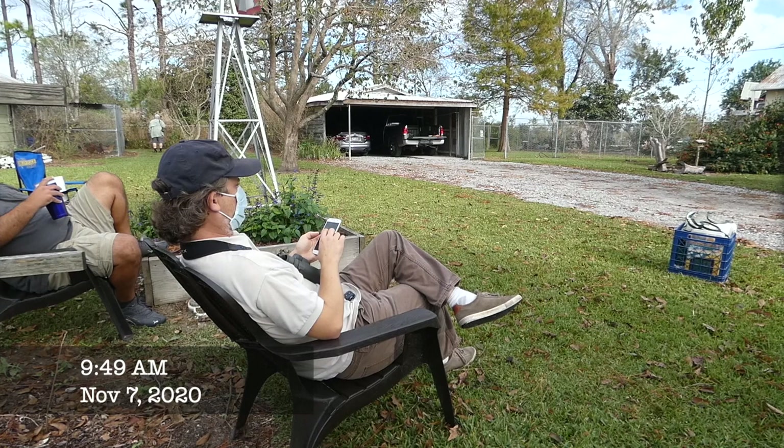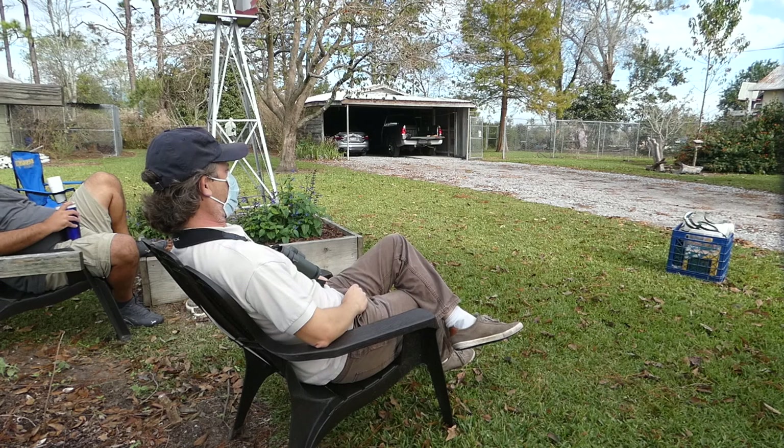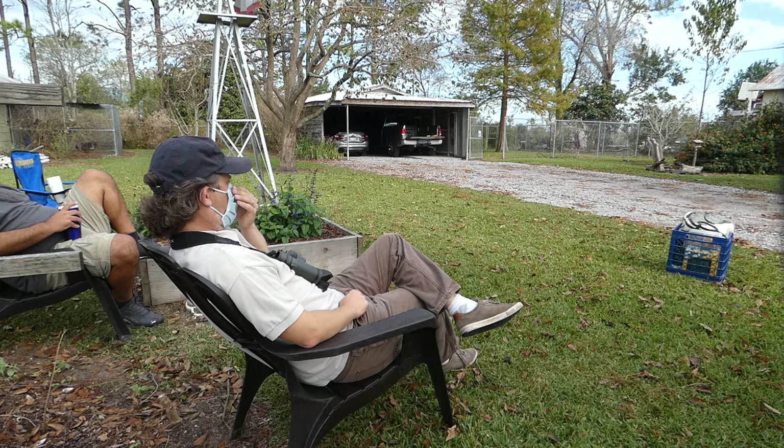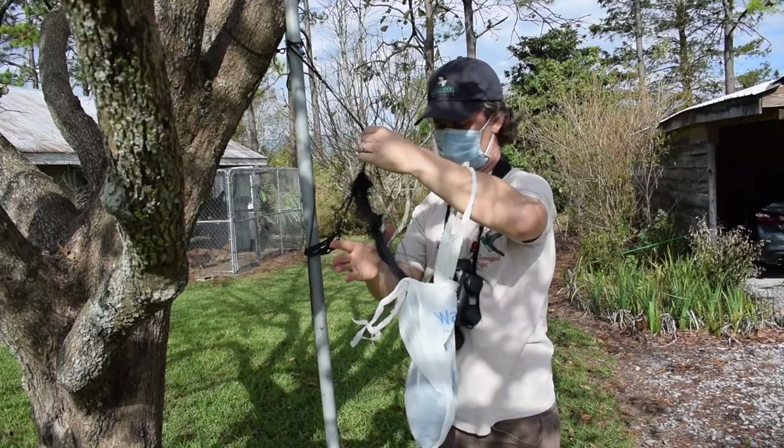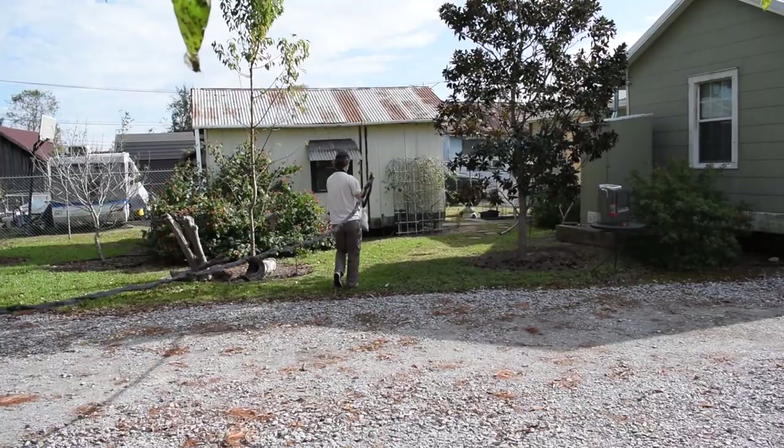So Eric, how confident are you that we're going to get one today? At this point? I don't know. That's not what I wanted to hear. I mean, you just gotta be patient. It'll happen eventually. It's kind of like when you're fishing and all the fish are jumping but you can't catch one. Right, you're using the wrong bait.